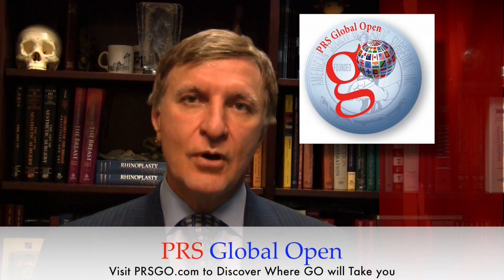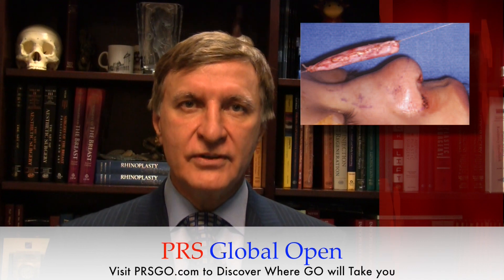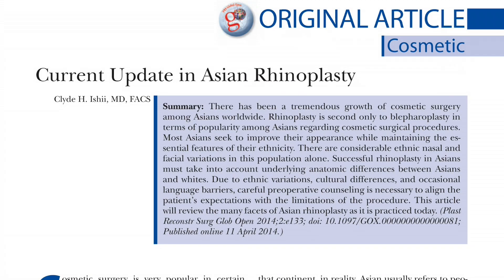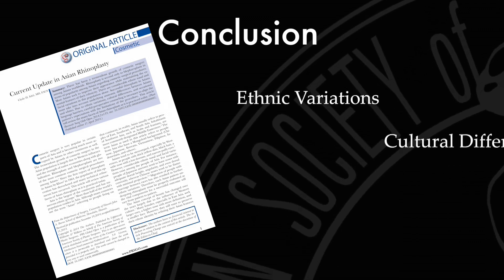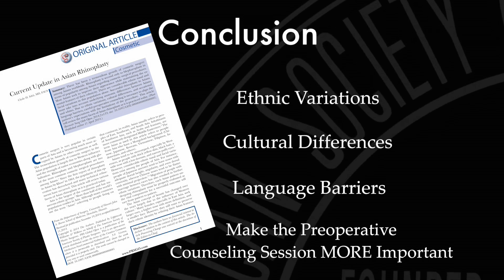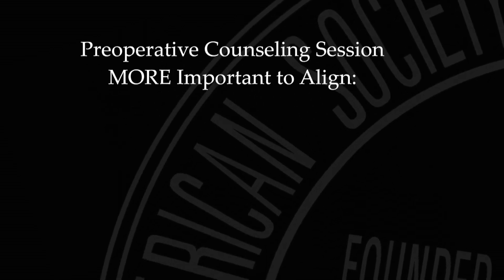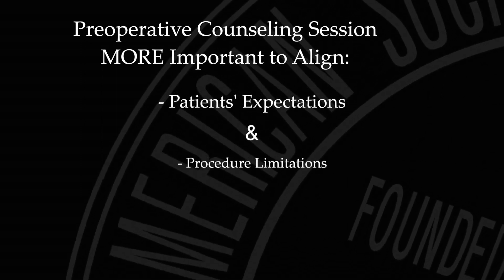In our first study, which comes from our companion journal PRS Global Open, we discussed the many facets of Asian rhinoplasty as it is practiced today, including how to improve appearance while maintaining ethnic features and variations, and also what it takes to have a successful rhinoplasty. These astute authors conclude that ethnic variations, cultural differences, and the occasional language barriers make the preoperative counseling session even more important to align the person's expectations with the limitations of what can and cannot be done in each procedure.